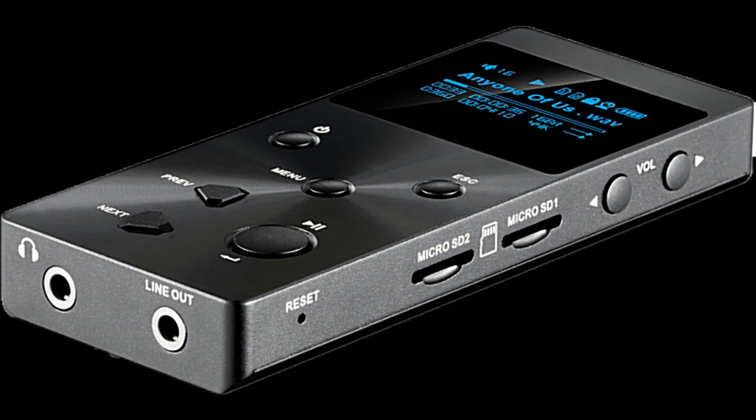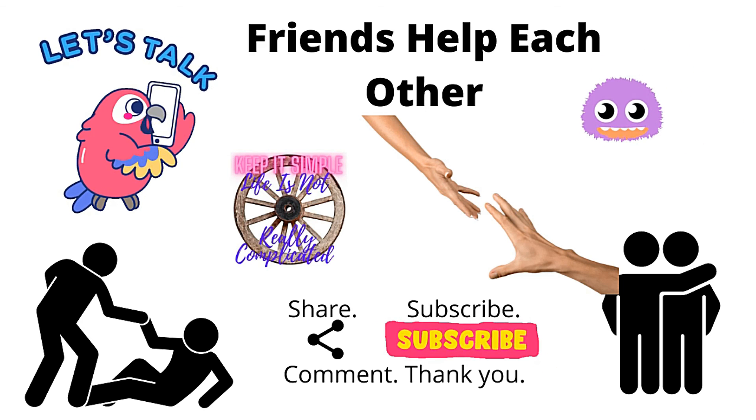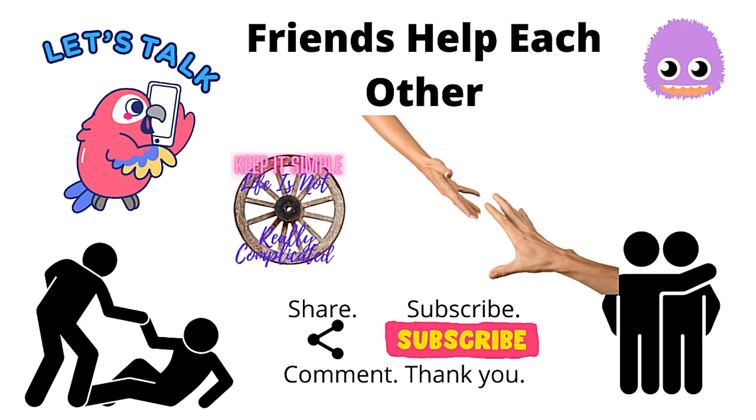If you'd like to go into it further, don't forget to leave a comment and I'll get back to you as often as I can. Like, subscribe, catch you again, bye bye.